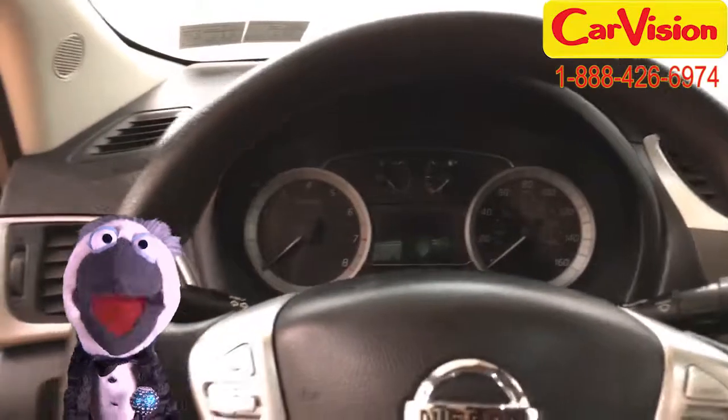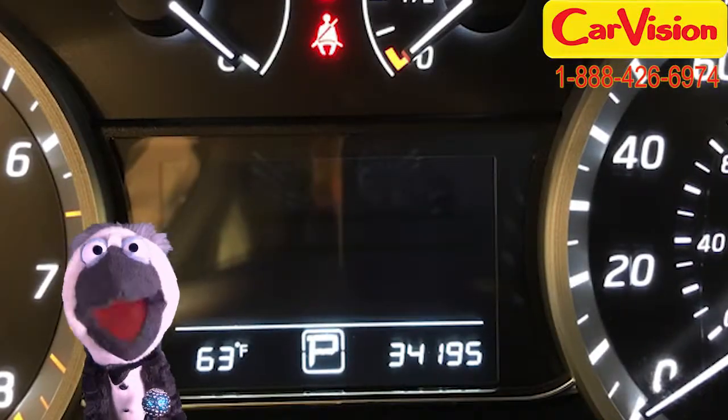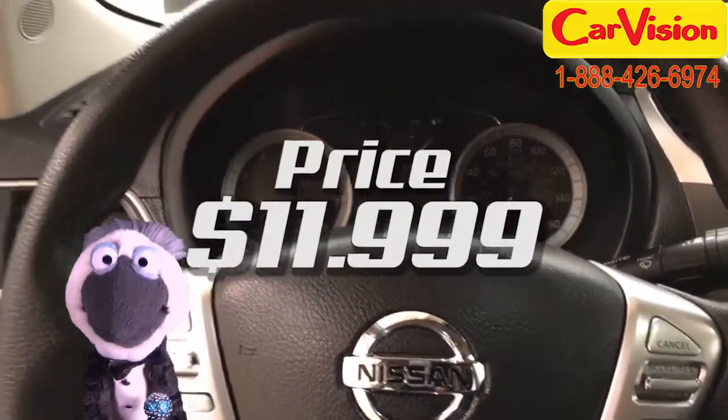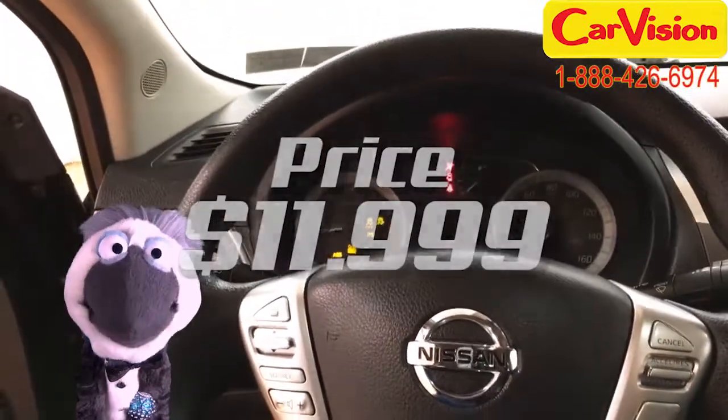This Nissan Sentra SR has a mileage of 34,195 and a price of just $11,999. Like I said, the total package.